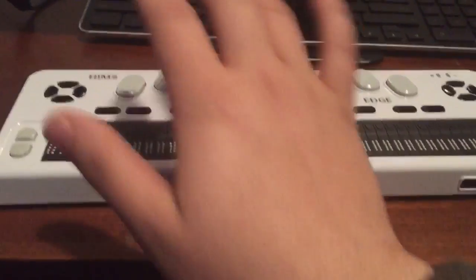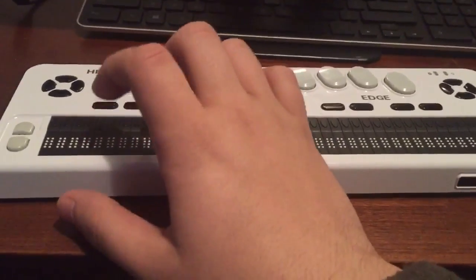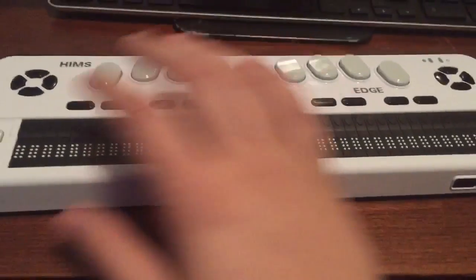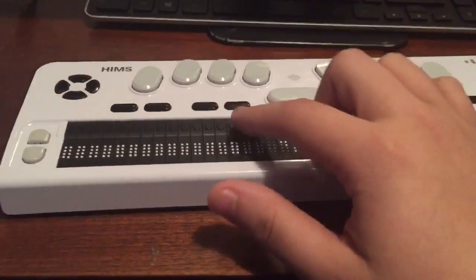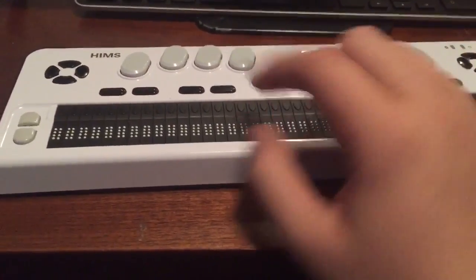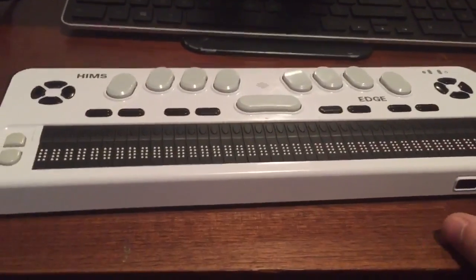I'm going to do more in-depth content in another video, but for this one it's going to be a quick encompassing video because I had some questions. What you guys see in front of you — if you're new to the Braille Life series — is a Braille Edge 40. It's a Braille display with 40 cells on it, which is why it's called the Braille Edge 40.